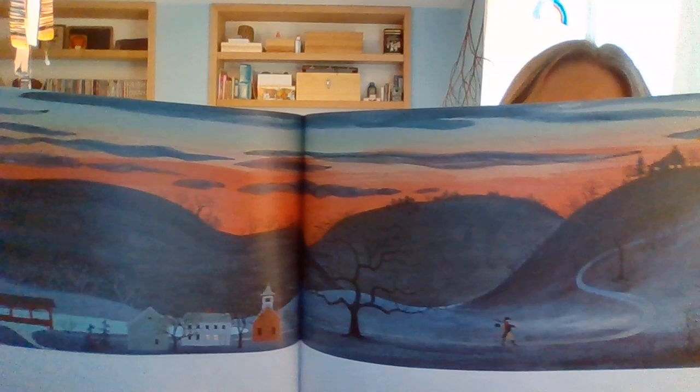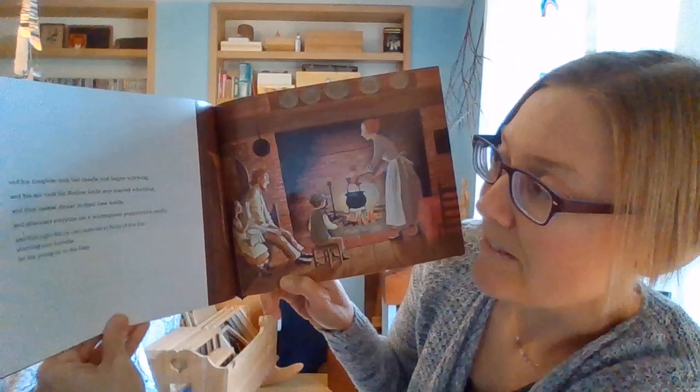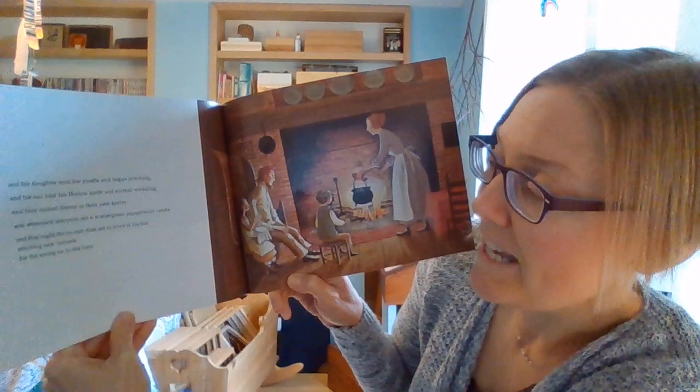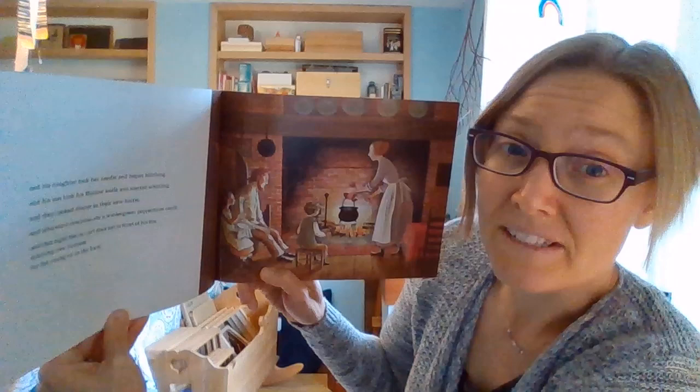Look at this beautiful sunset. You guys get to see some really beautiful sunsets now that autumn is coming and the sun is setting earlier. I love this time of year. And his daughter took her needle and began stitching, and his son took his barlow knife and started whittling, and they cooked dinner in their new kettle. Afterward, everyone ate a wintergreen peppermint candy. That night, the ox cart man sat in front of his fire, stitching a new harness for the young ox in his barn. They're all sitting around the fire, and they're all already working again, making new things.